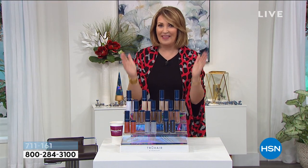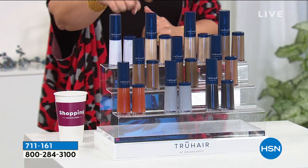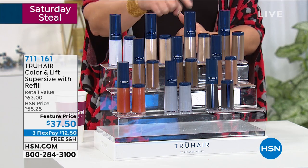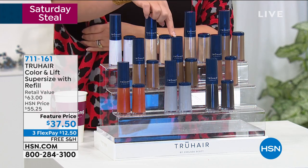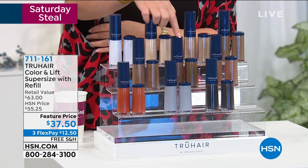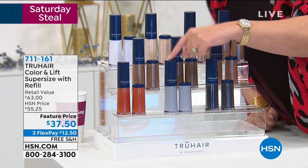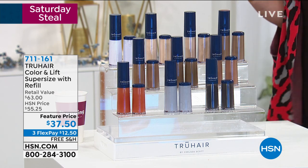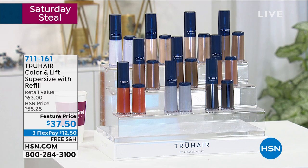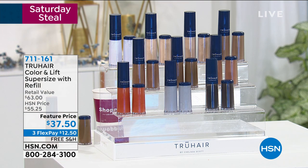Let me show you the colors, then we'll talk to Chelsea Scott, our beauty spy. This is white — for beautiful silvery white hair. Light blonde, blonde, light brown, medium brown, and I use dark brown. We also have auburn, black, gray, and red. All you do is pick your color — they're very forgiving so it doesn't have to match exactly. For $37.50 to get this home, honestly, this has saved me a fortune over the years because you don't have to color your hair as often.